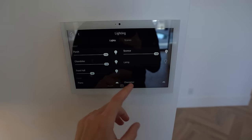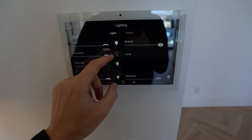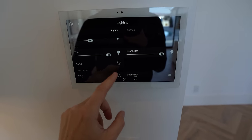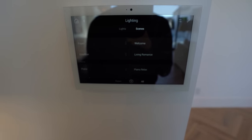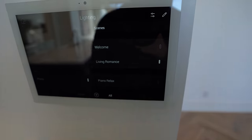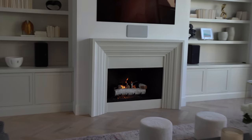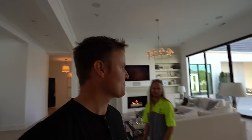Going to lighting on the touch screen, you've got every single light — entry porch, chandelier — and you can turn it up to 100% or down to zero. We have different scenes set up, like 'welcome' which turns lights on to a really nice level. One of my favorites is called 'living romance' — boom, the fireplace just turned on. Clint wanted to add saxophone music when that happens; I vetoed that. I'm fine without the music, but it is pretty funny.